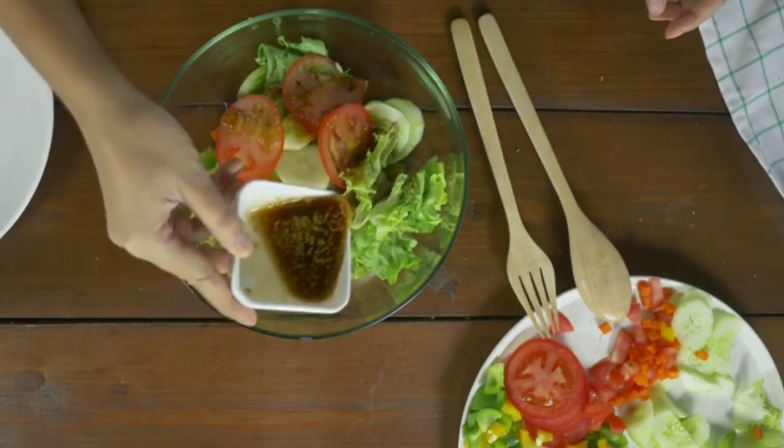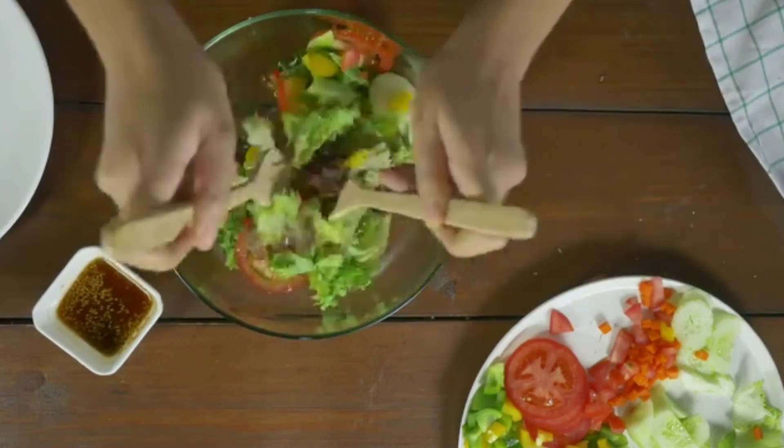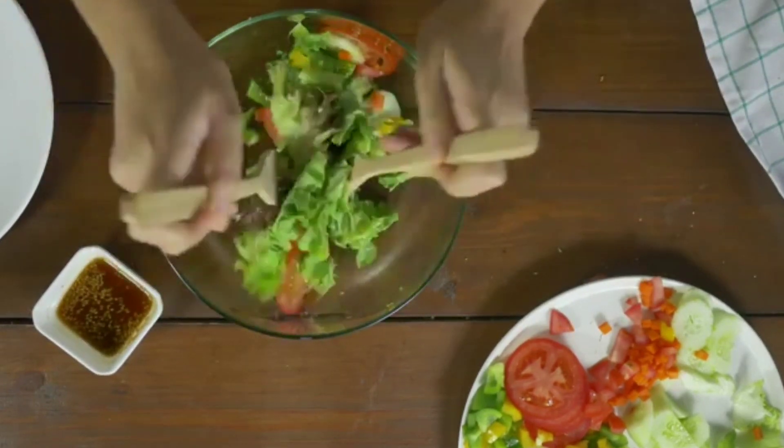If you are experiencing severe or persistent acne, it is important to consult a dermatologist who can provide a personalized treatment plan.